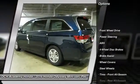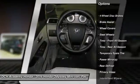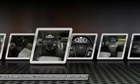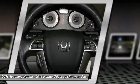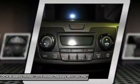Keyless entry, powered passenger seat, steering wheel audio controls, anti-lock braking system, stability control, traction control, Bluetooth, power steering, adjustable steering wheel, floor mats.